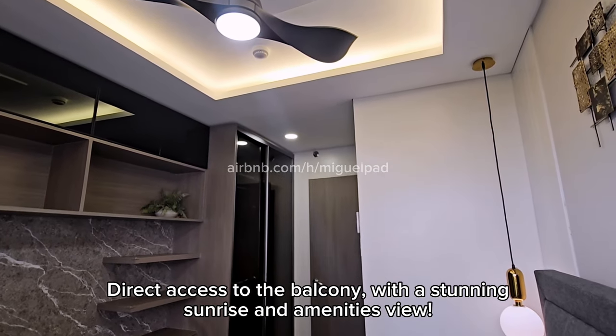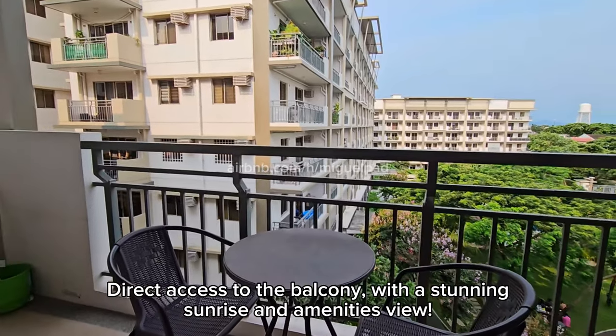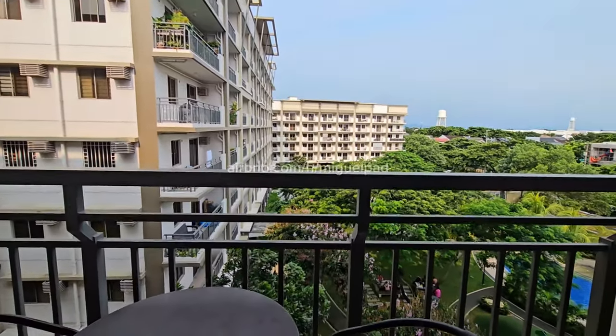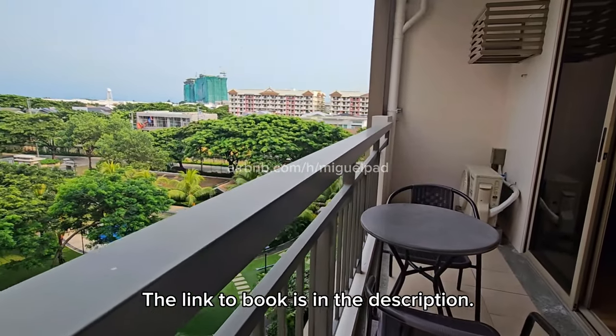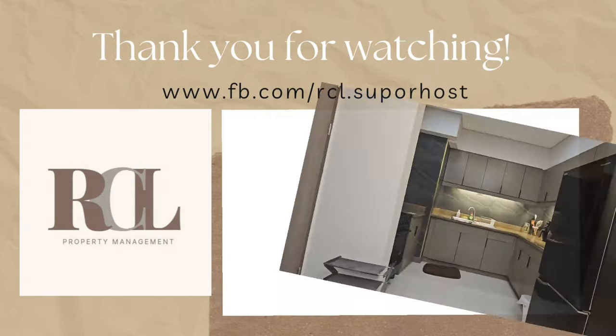Direct access to the balcony with a stunning sunrise and amenities view. The link to book is in the description. Thank you for watching.